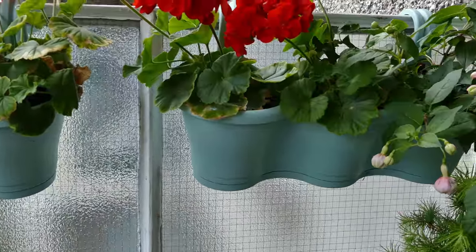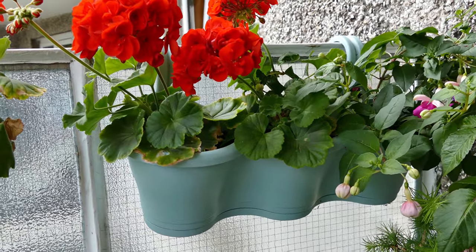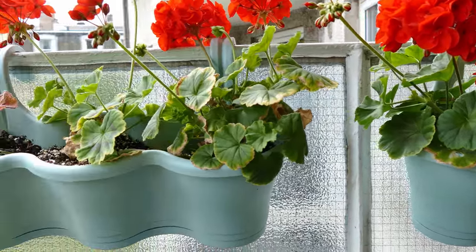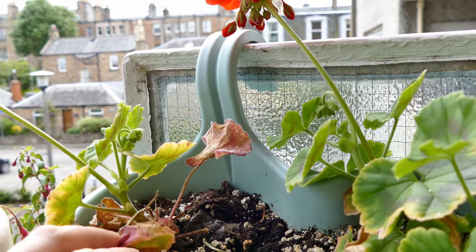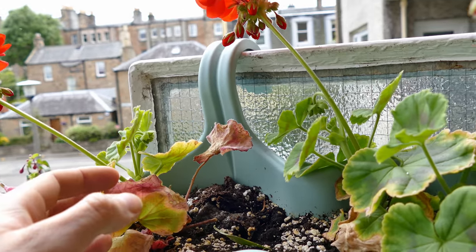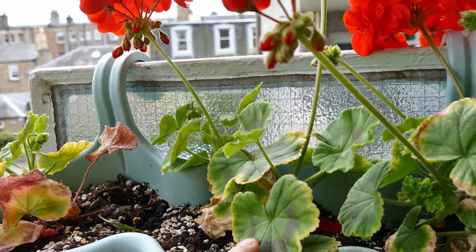Coming along I've got some planters hanging on the side here — they're doing quite well. These are the cuttings that I took of my geraniums. I had originally thought one was going to die because it had got quite loose, but it's come back quite well now and all the other cuttings have survived.